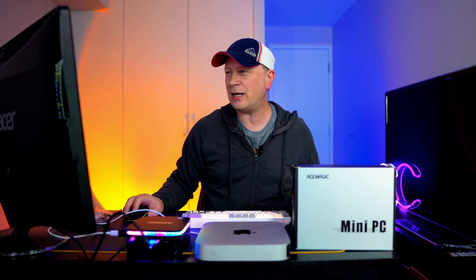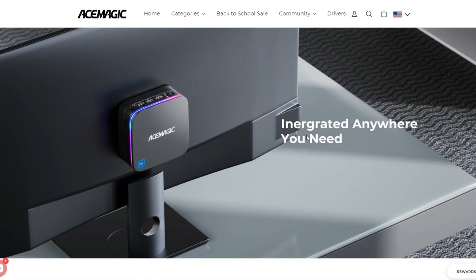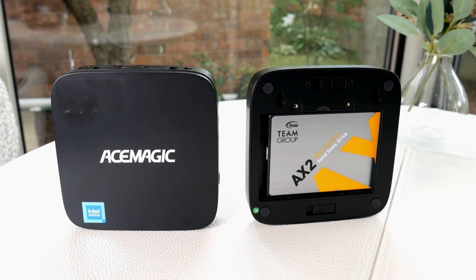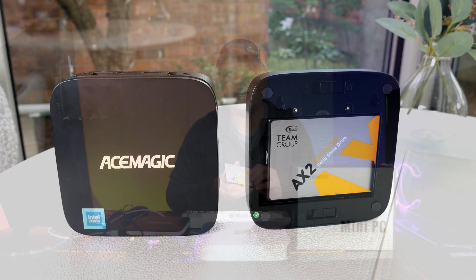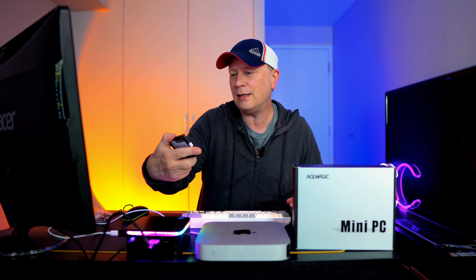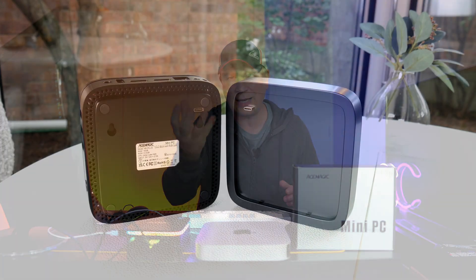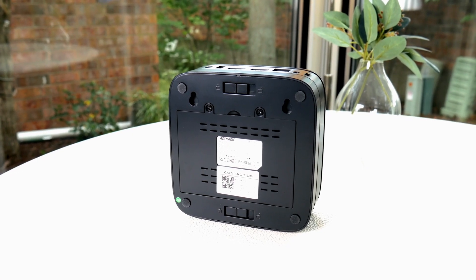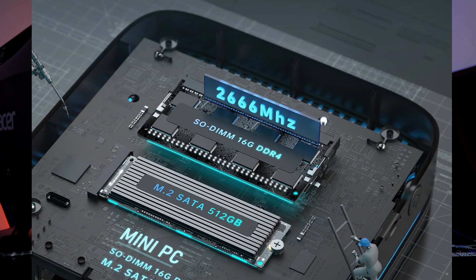A couple other cool things. You can easily attach this to the back of a computer monitor, TV, or something using the included mounting brackets. There's also a hidden feature — the back panel pops off and you can install another SSD in there. You can install a 2.5-inch SSD of any size. I just put in a terabyte one. It connects to the computer through an internal USB-C port. So it's basically another compartment that adds storage, great for backups. Just two little screws, throw it in, and it's ready to go.